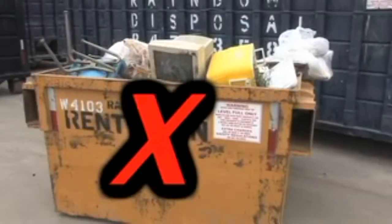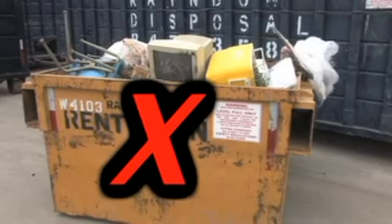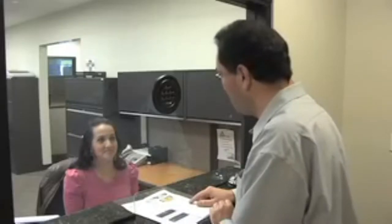Are there any restrictions? Yes. No hazardous waste, tires, or computers in the bin, and have it level full — nothing sticking out. Great. Thank you very much.